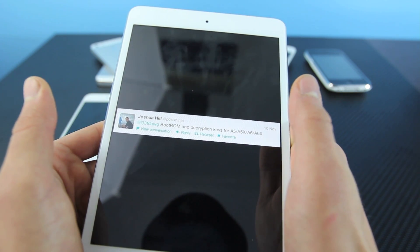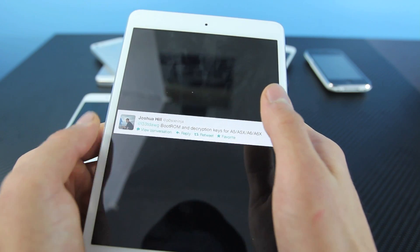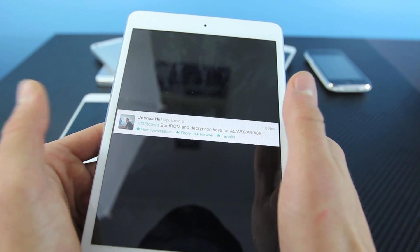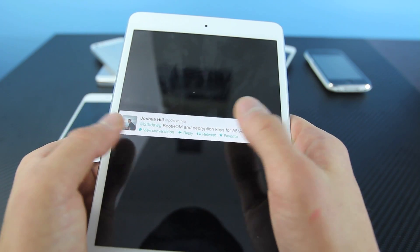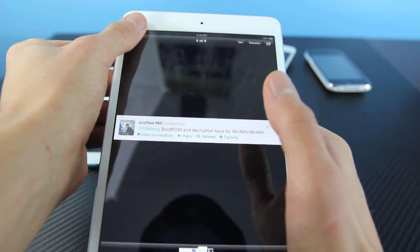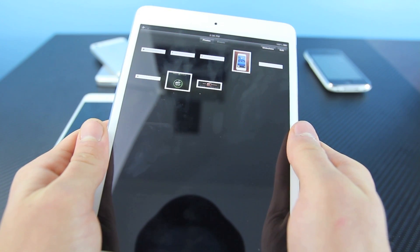Take note, there hasn't been a boot ROM exploit since 2010 on A4 devices, and that's why you can get an untethered jailbreak nowadays — because they all have a boot ROM exploit on the iPhone 4, the 3GS, and the iPod Touch 4th generation. So finding one would be a critical piece in the iOS 6 untethered jailbreak, including 6.0.1.